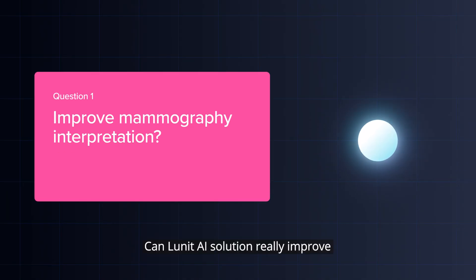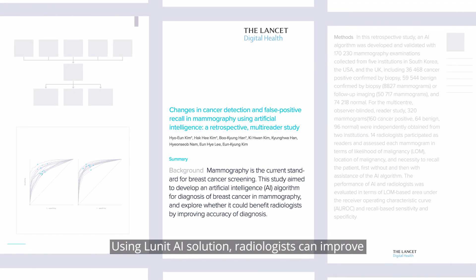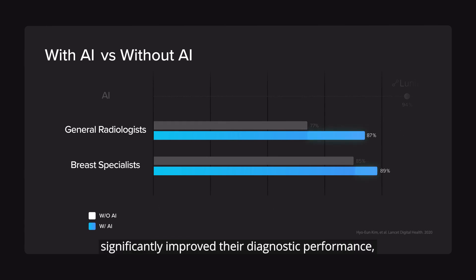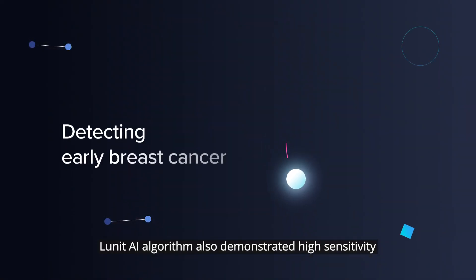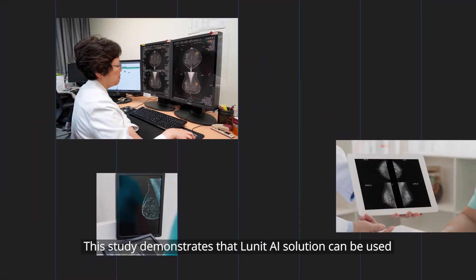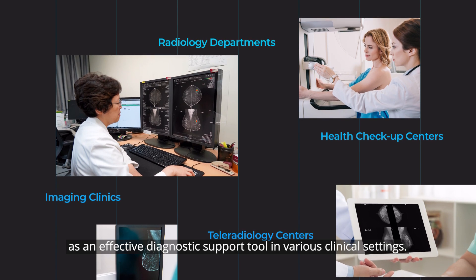Question 1: Can Lunit AI Solution really improve my mammography interpretation? Yes. According to the study published in The Lancet Digital Health, using Lunit AI Solution, radiologists can improve their diagnostic performance for breast cancer. In particular, general radiologists significantly improve their diagnostic performance at a level up to that of breast specialists. Lunit AI algorithm also demonstrated high sensitivity in detecting early breast cancer, such as T1 and node-negative breast cancer. This study demonstrates that Lunit AI Solution can be used as an effective diagnostic support tool in various clinical settings.